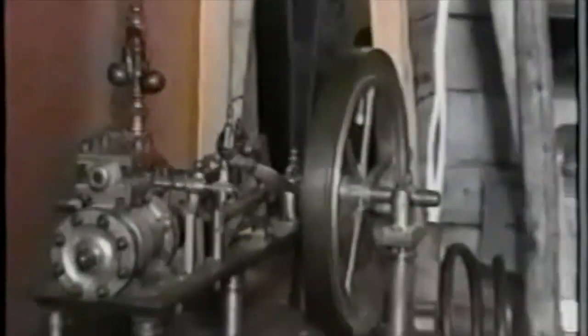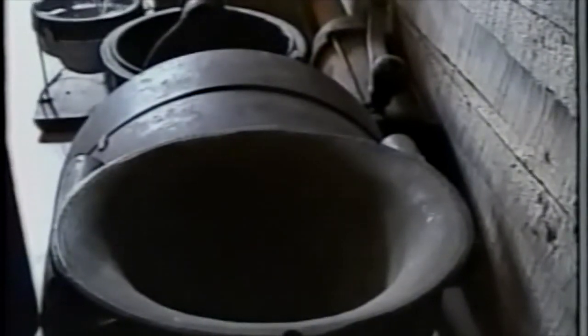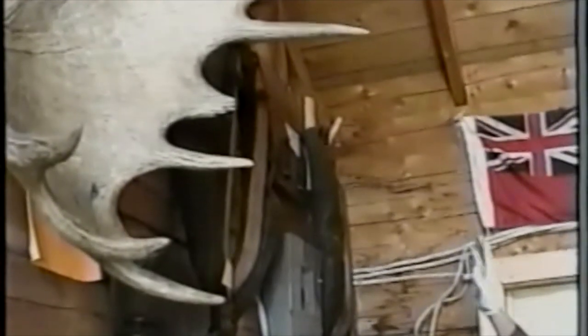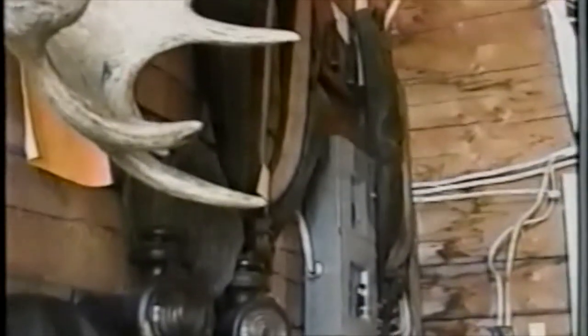We have a sausage press and a meat grinder — quite large, probably used in a butcher's shop. If we look up here, we have a hand-carved oak yoke, and then we have some oxen collars that served the same purpose as the yoke.